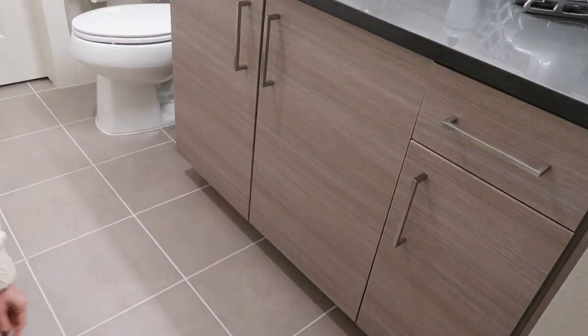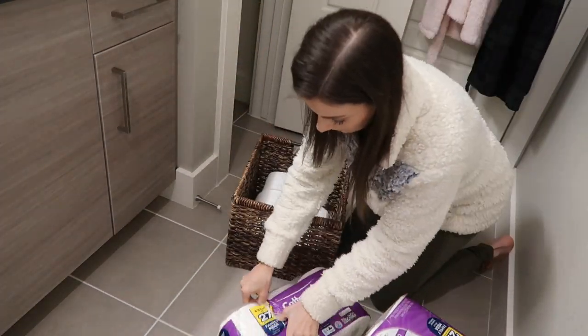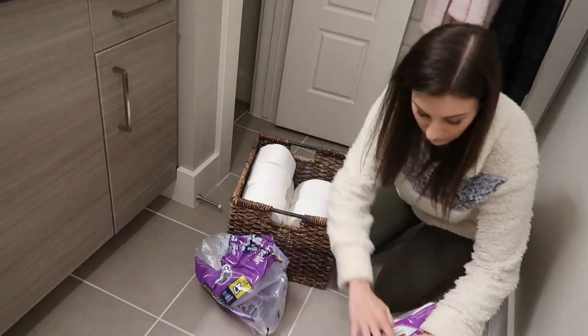We just restocked on some toilet paper, which has been surprisingly difficult to find again. We had it shipped and we were running low, so it was good timing.